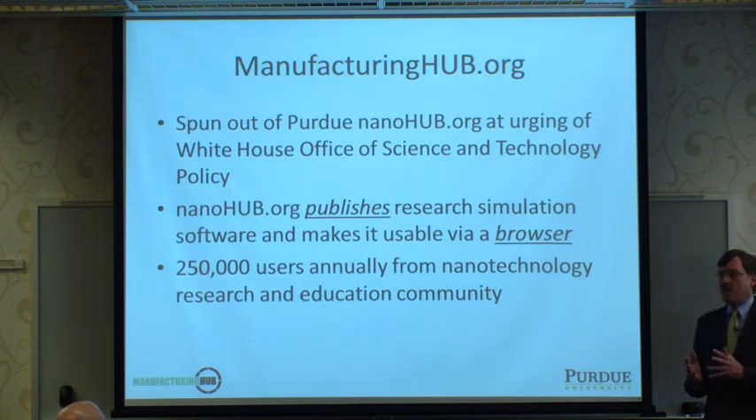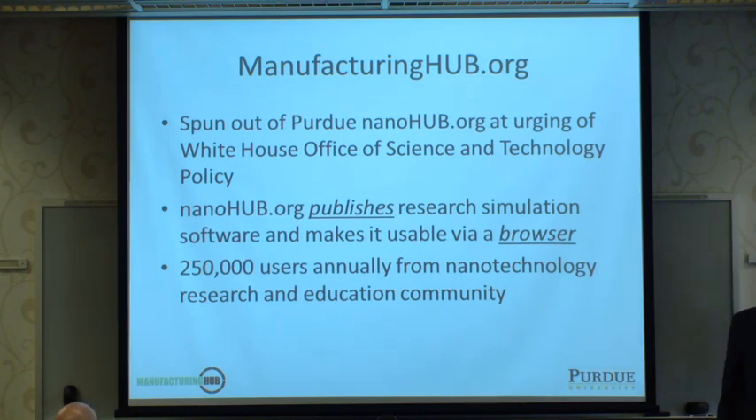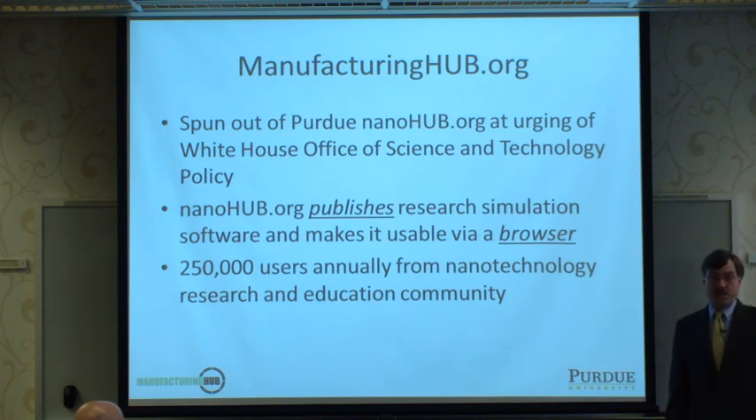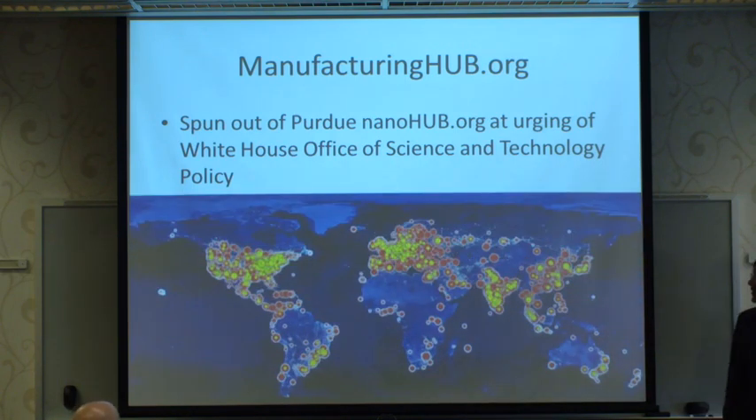manufacturinghub.org was spun out of a very successful and ongoing effort here at Purdue University known as Nanohub, by the urging of the White House Office of Science and Technology Policy. Nanohub, now for 10 years, has been publishing research simulation software and making it usable via your web browser, acquiring a user community of over 250,000 users from all across nanotechnology research and education.